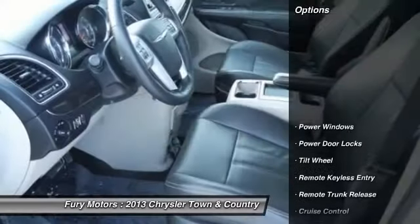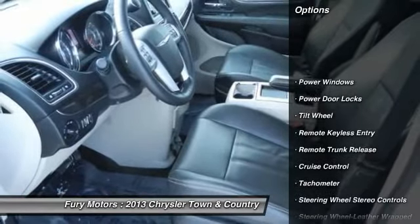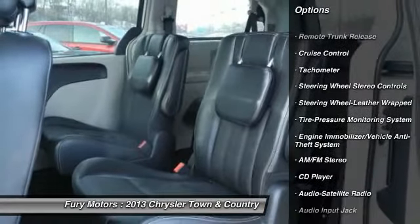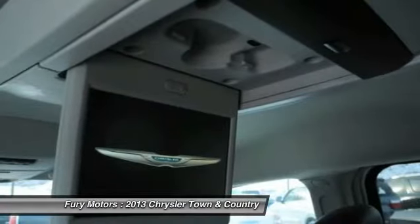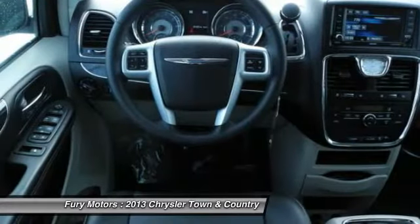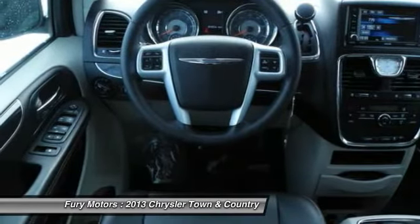Here are some of this vehicle's great options: DVD system, anti-lock braking system, traction control, quad seating, power steering, front air conditioning, home link garage door opener, Bluetooth wireless data link for hands-free phone, cruise control, aluminum wheels.